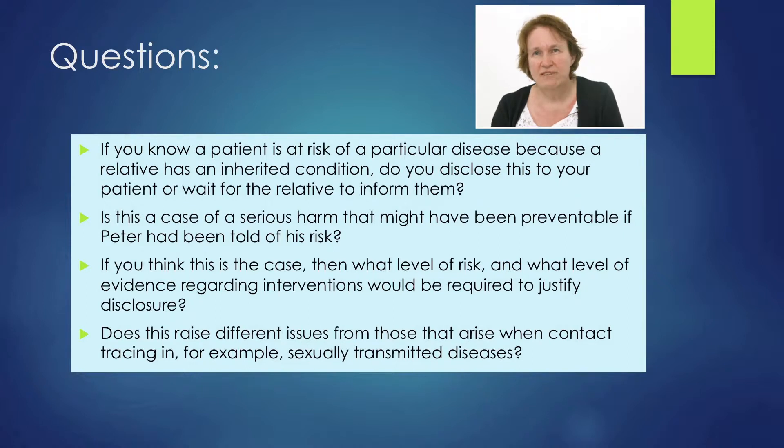Does it raise different issues from contact tracing in, for example, sexually transmitted diseases? It probably does, because in sexually transmitted diseases you can actually prevent an individual from getting a disease. If it's a genetic condition, they have the disease already. What you might be able to do is reduce their mortality or morbidity.